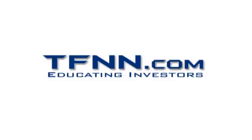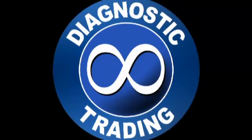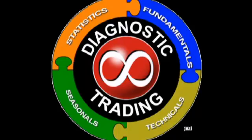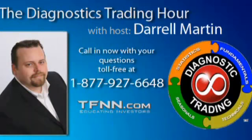The following is a presentation of TFNN. It is now time for the Diagnostic Trading Hour with your host, Daryl Martin. Let's check out where the markets are right now.